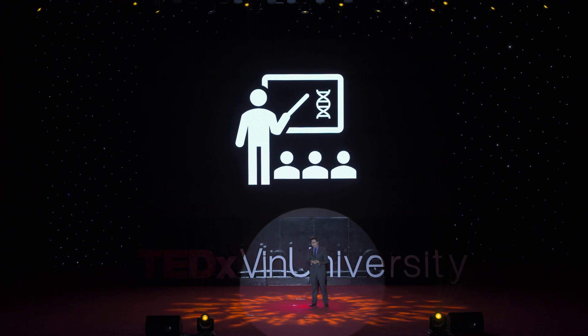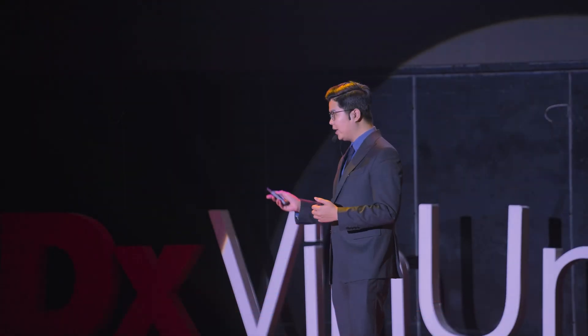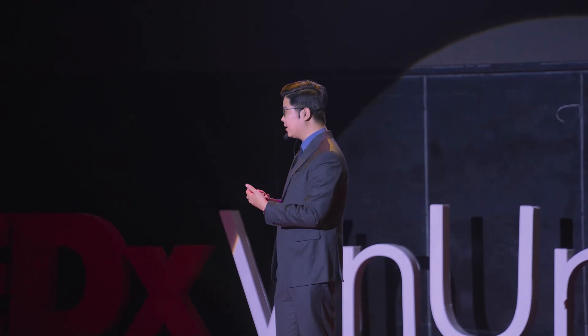However, understanding the manual of life is just part of the equation. After getting this, what's next? The question comes really naturally: how do we edit it? How do we improve the genes that lie within the instruction?